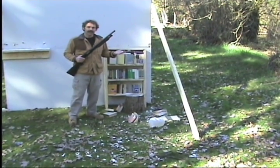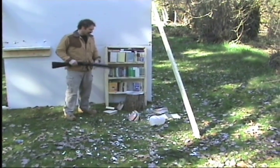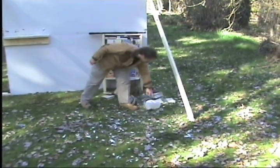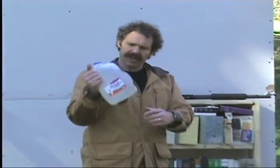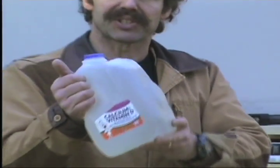So what did the 12-gauge do? Well, as you can see, it knocked books all over the place. The interesting thing here is that it doesn't appear to have actually penetrated the milk jug, but it did crush it and where the label was is all bulged out.